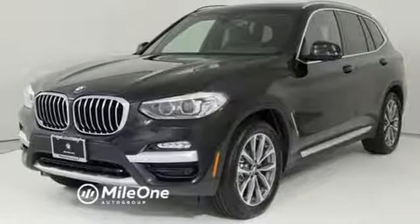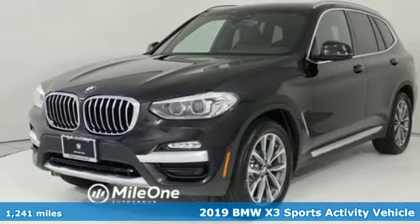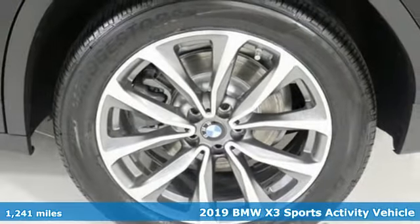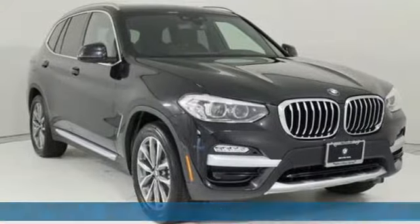Here's the 2019 BMW X3. This X3 is versatile and nimble enough for the urban jungle and capable enough for your next road trip.